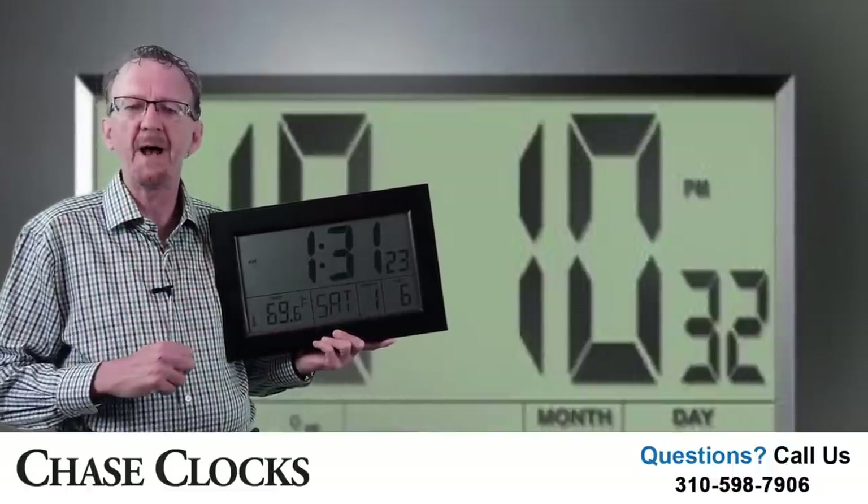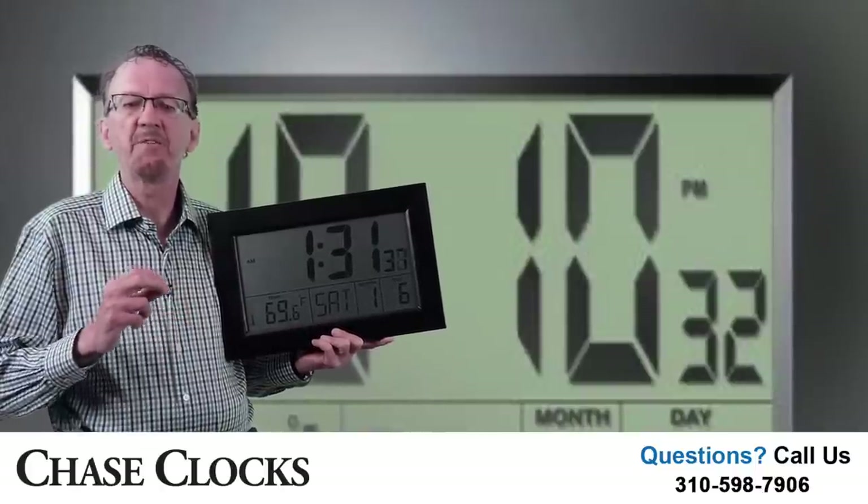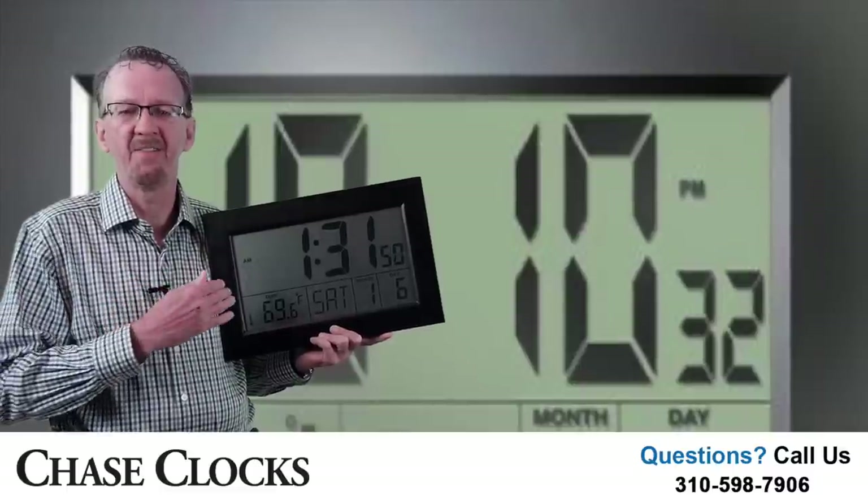Plug 4 C batteries into the battery compartment in the back of the clock and it will sync with the radio time broadcast. This large clock has a lot of nice features, but none more important than its receiver. The receiver is how a radio controlled atomic clock picks up the time broadcast. Because we are a manufacturer of clocks and clock parts, we put a high quality receiver in this clock.